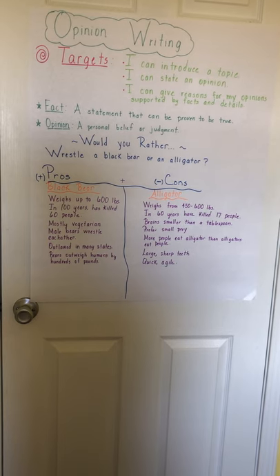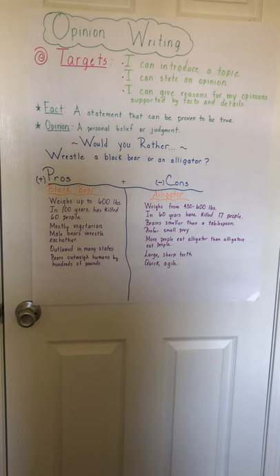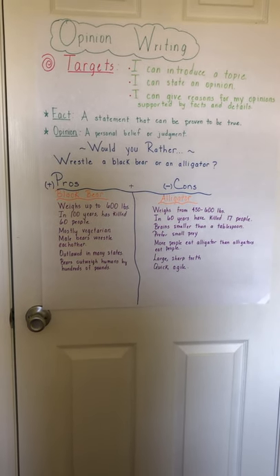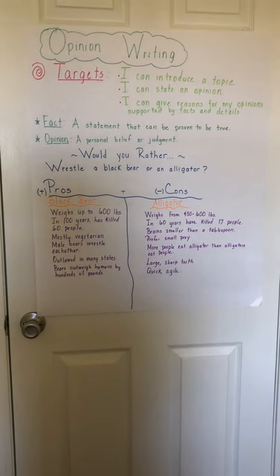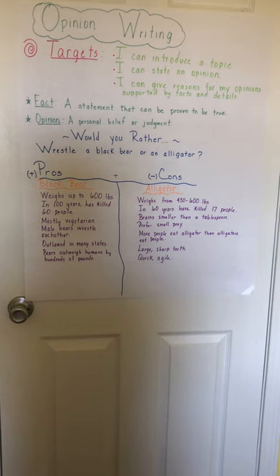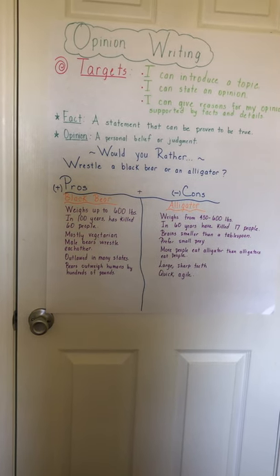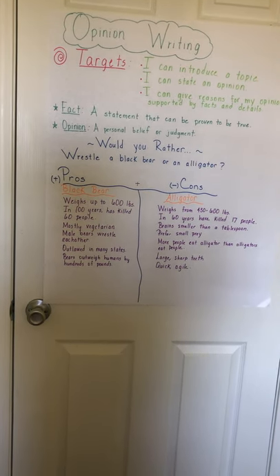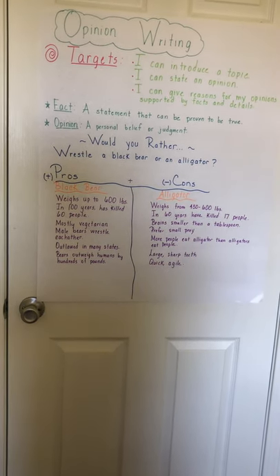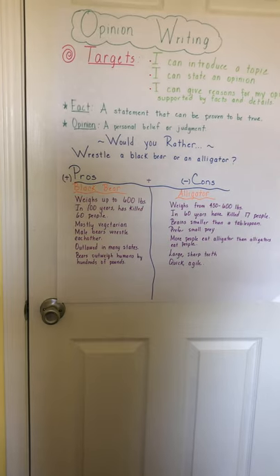So I'm going to show you today what we're going to be working on for opinion writing. I came across this idea for 'Would You Rather,' and I really got excited because I thought about my stepson at home. He's always giving me these Would You Rather challenges, asking would you rather this or would you rather that. Usually there's some bizarre topic that always makes me laugh, giving me a choice of two things that really neither is desirable, but I have to pick one. We always do these conversations at the dinner table.